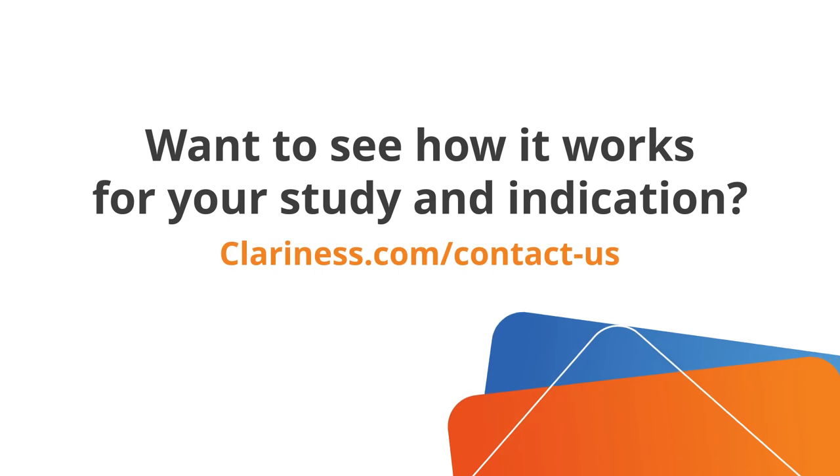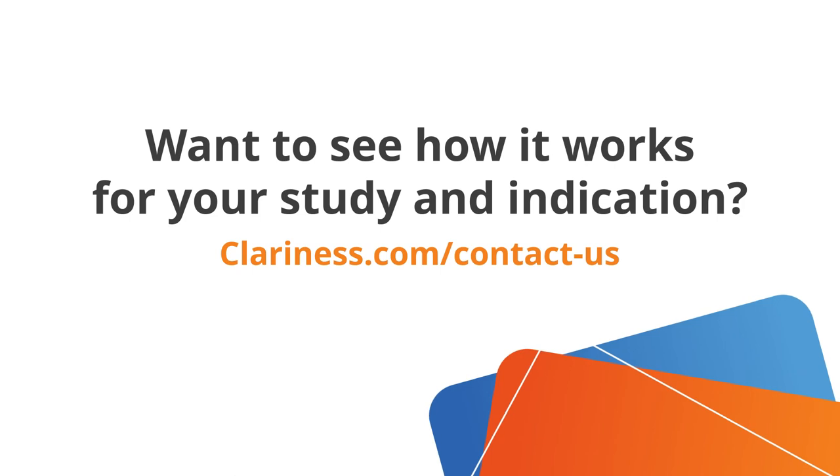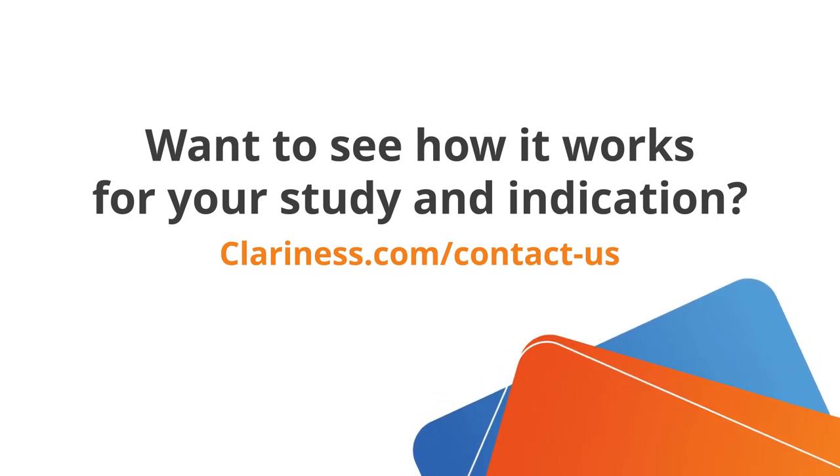Want to see how our process can accelerate your study's recruitment? Contact us via our website, and we'll be in touch within 24 hours to discuss your requirements.